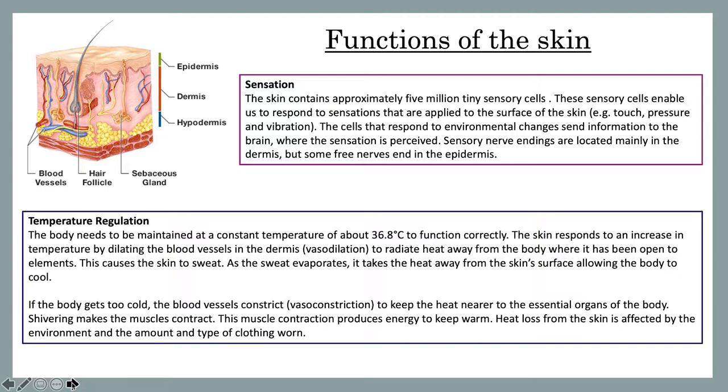The next function is temperature regulation. The body needs to be maintained at a constant temperature of about 36.8 degrees Celsius to function correctly. The skin responds to an increase of temperature by dilating the blood vessels in the dermis, also known as vasodilation, to radiate heat away from the body. This then causes the skin to sweat. As the sweat evaporates, it takes the heat away from the skin's surface, allowing the body to cool.